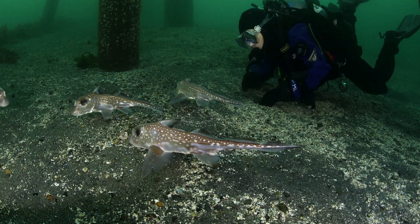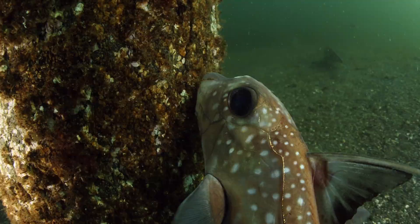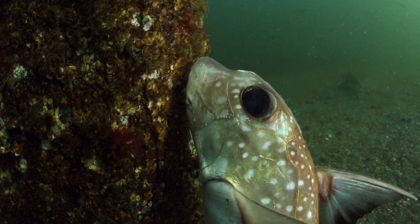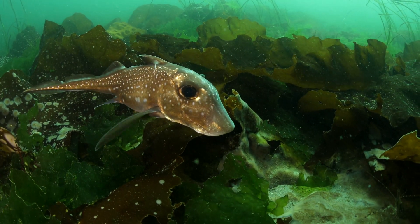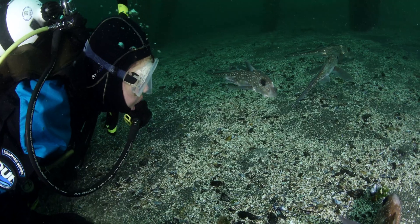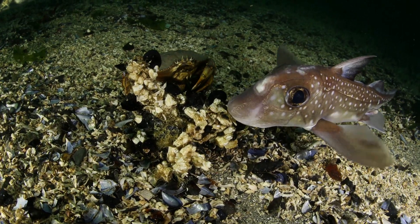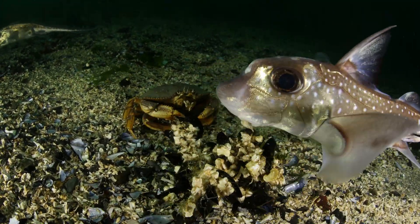Pacific Northwest divers love to see ratfish. They are in the chimera family, a cross between bony fish and sharks. Ratfish are usually found in deep water. In the fall, they aggregate in the shallows, hanging out around crabs feeding, hoping to steal an easy meal.